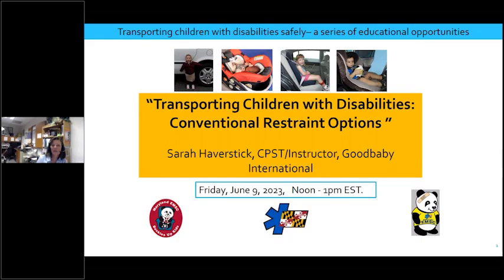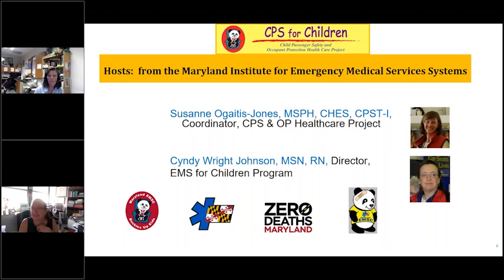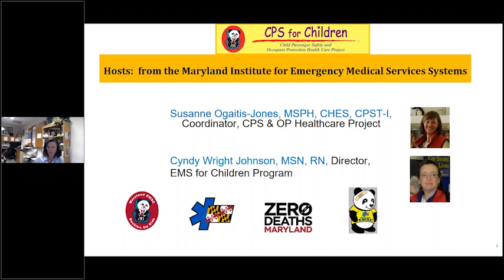Welcome to Transporting Children with Disabilities: Conventional Restraint Options. Today's webinar is presented by the Maryland Institute for Emergency Medical Services Systems. I'm Suzanne Ogaitis-Jones, and I coordinate the Child Passenger Safety and Occupant Protection Health Care Project. This project is funded by the Maryland Highway Safety Office, and we're in something like our 23rd year of funding. Cindy Wright-Johnson is the director of this project and will be our background go-to webinar expert, handling technical questions and pulling up questions for the speaker.